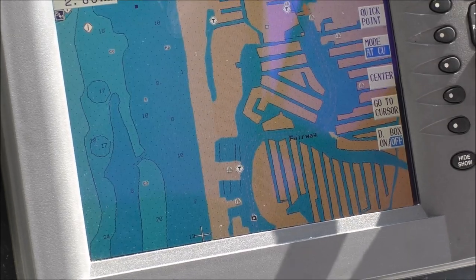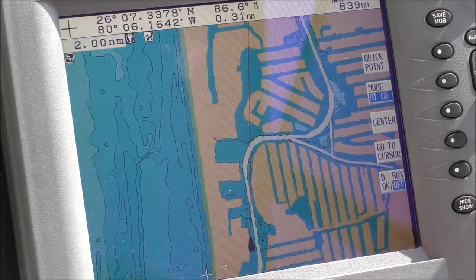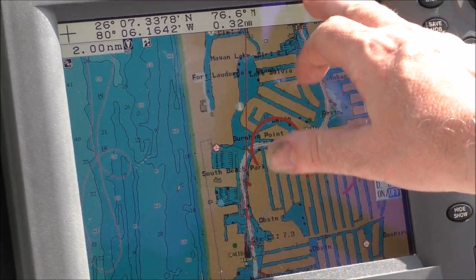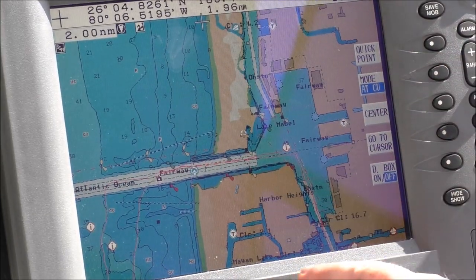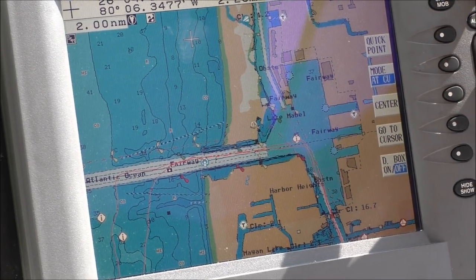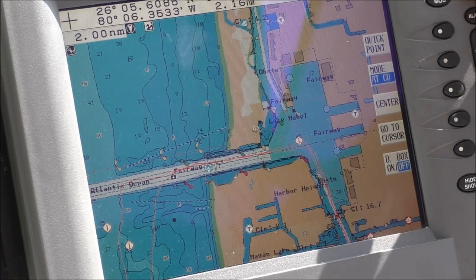So we left the marina, which was right here, headed out along the river. And I think if we come out here, we went up the river, went out the inlet, headed north for maybe about a mile, and tested our autopilot.